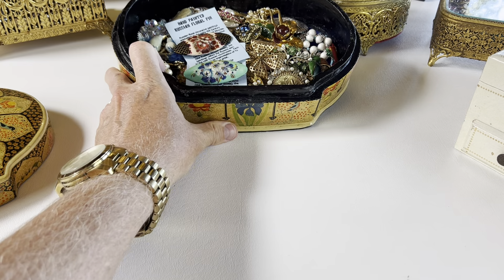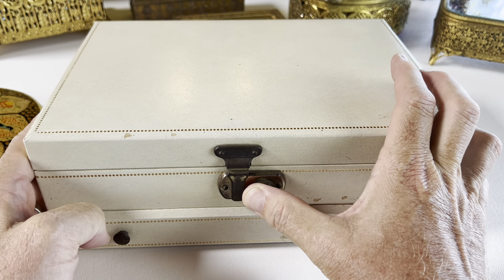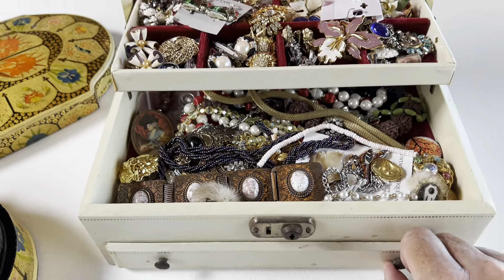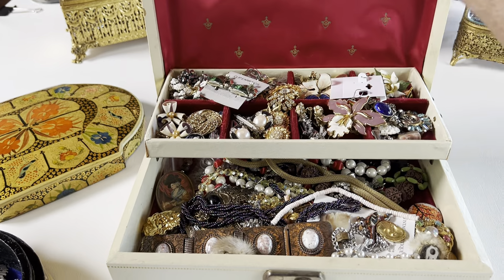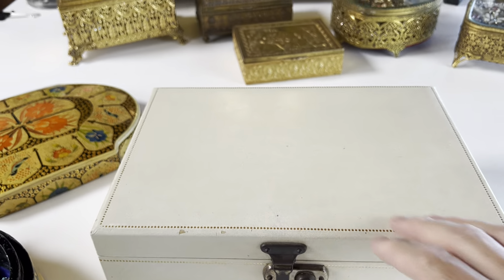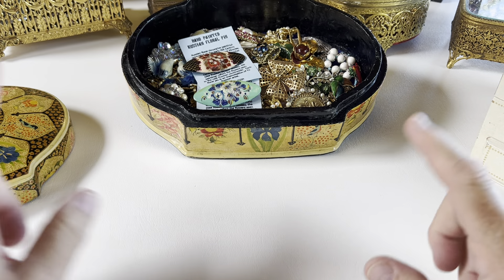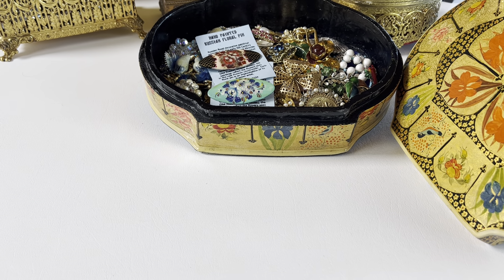Before I forget, one of the things I'm going to be doing is I have a box right here that I'm going to be auctioning off when I do my sales, so stay tuned for that. I do have this box of vintage jewelry, and I may end up putting more boxes together too, because I just have a whole bunch of jewelry that I don't need to hold onto anymore. If you haven't subscribed to my channel already, please do so and hit that notification bell so you know when those sales are coming up.